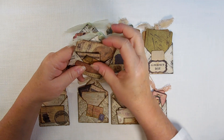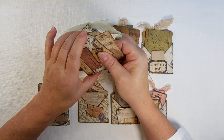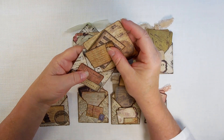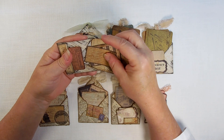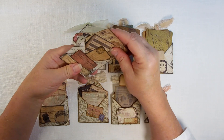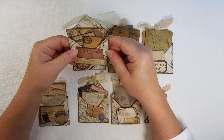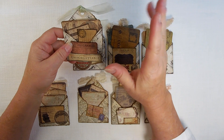But what they are also is little envelopes. So I think I am going to call these a tag pocket full of ephemera, or something along that line.